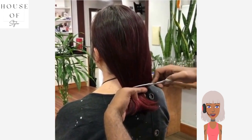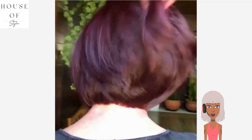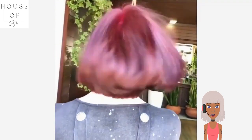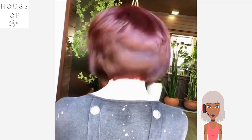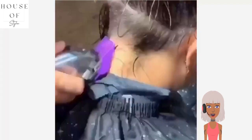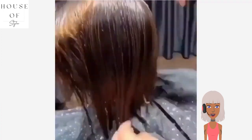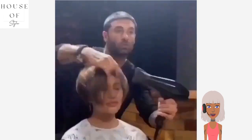Next we see another bob haircut transformation — gorgeous. This is like a maroon hue, very pretty. Nice simple color. Her hair looks very healthy and thick.